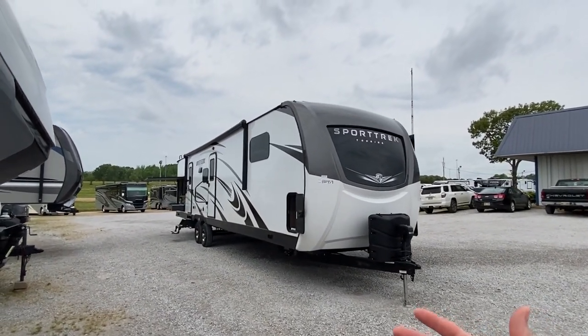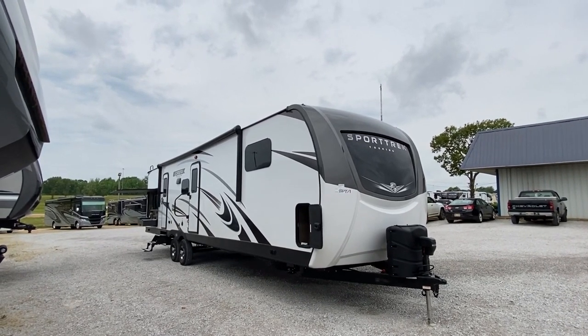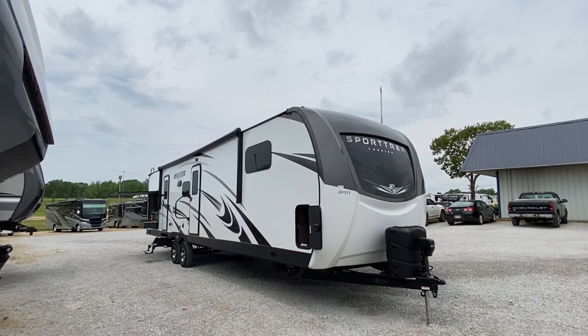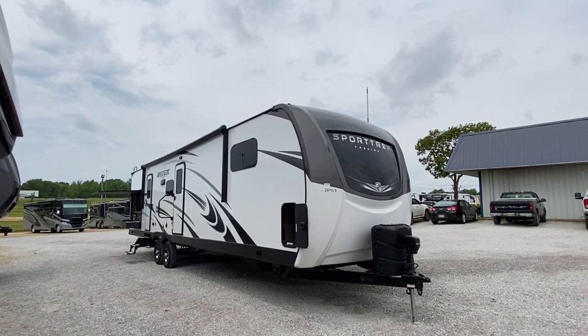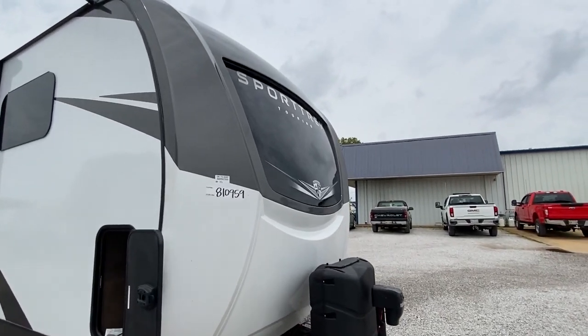Hello everyone, thank you for clicking on this video. No exaggeration — this is the baddest, the coolest travel trailer I've ever been able to tour. So y'all sit back and relax, this is about to be good. It's crazy, it's got so many awesome things I can't wait to show you. So let's get right into it.